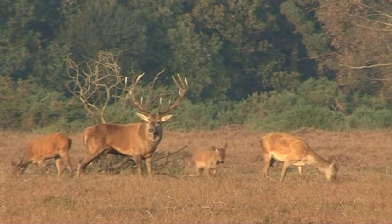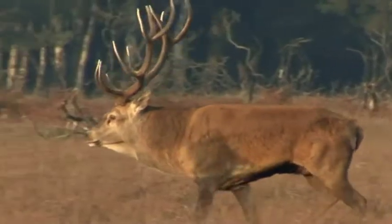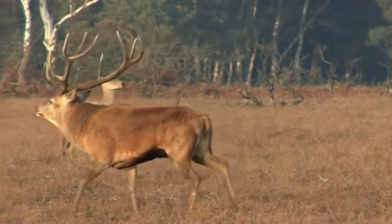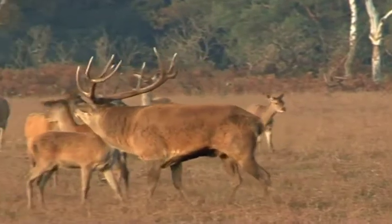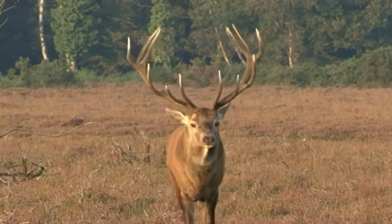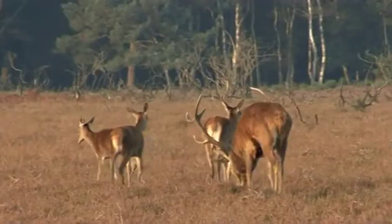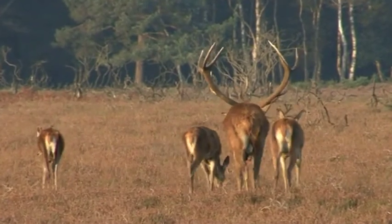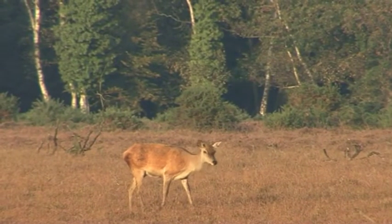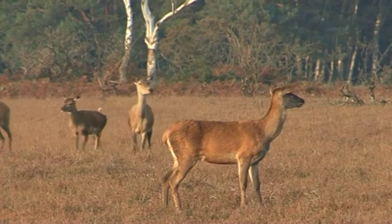This majestic 12-pointed stag proudly parades his harem of hinds for all to see. Weighing in at around 225 kilos, the red deer is the largest land-based animal in Britain. Autumn is the rutting season, where the red deer come out from their dense woodland hiding places and onto the heath. The rut is the mating season, and this is the only time of year that red deer mate. The females, called hinds, only come into season for a few hours each year, so it's important for the stag to stay close to them.